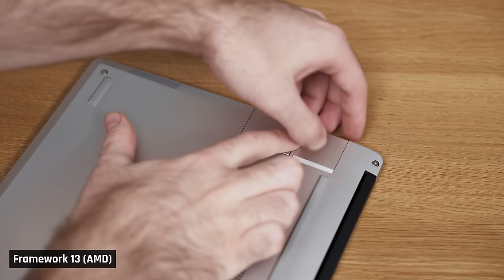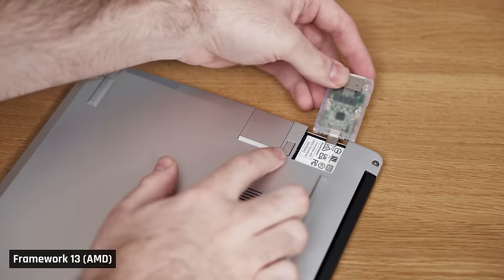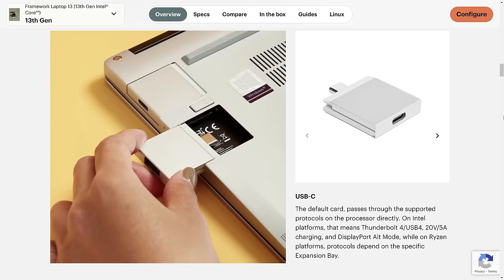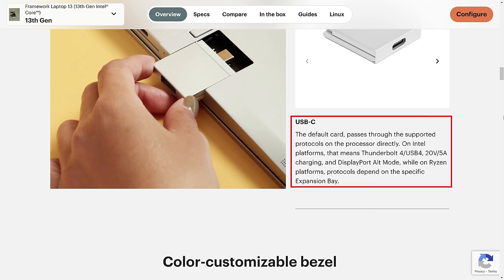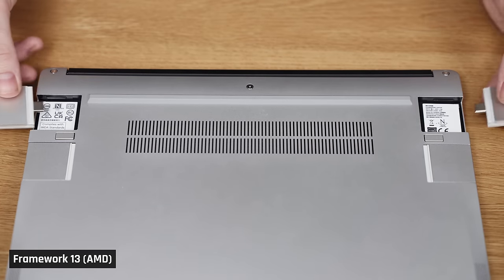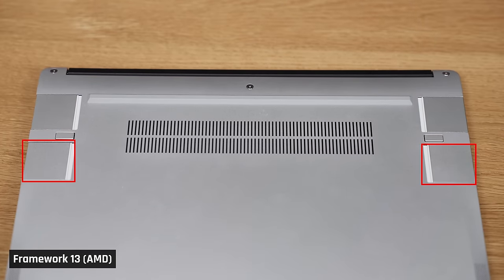A couple of closing thoughts before I wrap. Framework, as a fully upgradable laptop, offers interchangeable ports which allows you to swap them out. Want an Ethernet port? No problem, you can swap a port out for it. Want an HDMI one? Same deal. Special note: on the Intel version, if you use USB-C ports, all will support Thunderbolt. If you get the AMD version, the back two ports support USB 4.0, which has the same speed as Thunderbolt. The front two, though, will be slower USB speeds.